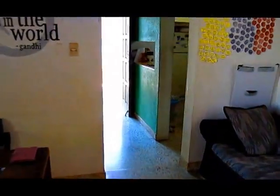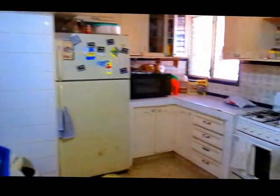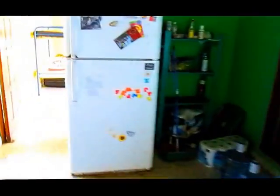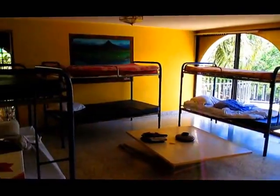So when you're back in the main room, you can come over here and this is our kitchen area. We have another fridge over here. Back here is one of our biggest rooms — this is for our volunteers also.